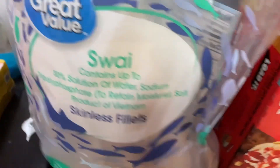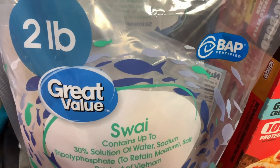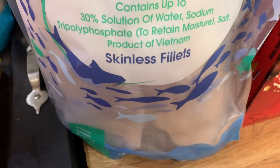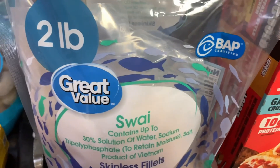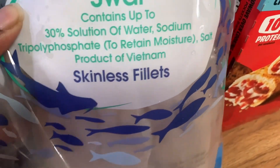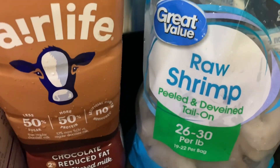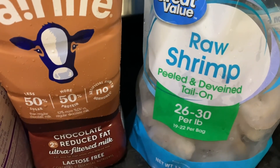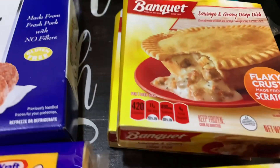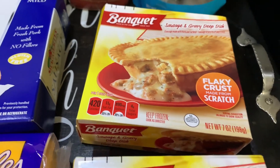I've been craving some fried fish, so I picked up a two-pound bag of Great Value skinless fillets. I also got the Great Value extra large raw shrimp, peeled and deveined, tail on.